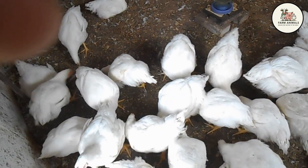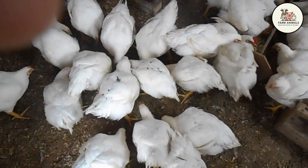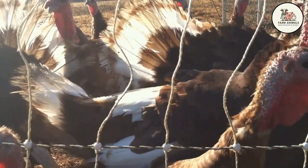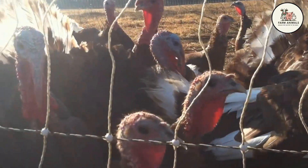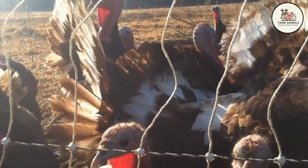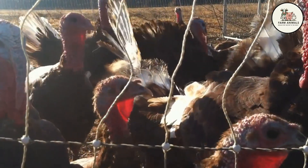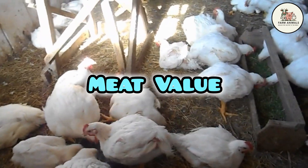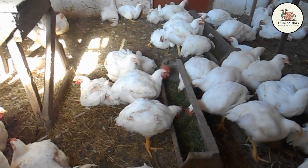Fertility and eggs per bird: the layer hen of broiler lines is very prolific, with high fertility and hatching rates, ensuring a constant and massive supply of chicks for producers. The turkey hen has a lower laying rate and shorter reproductive period compared to chickens, reducing the supply of poults in the market and making the entry price higher. The relative scarcity of poults compared to the abundance of chicks creates a market dynamic where turkey will always have a higher entry cost due to the limitations of genetic production.